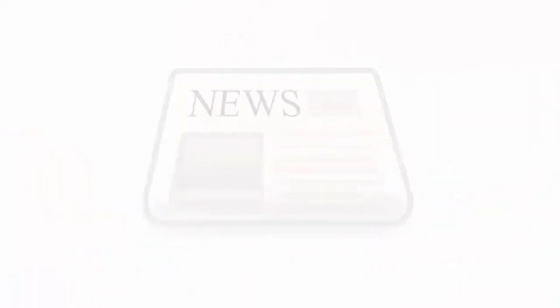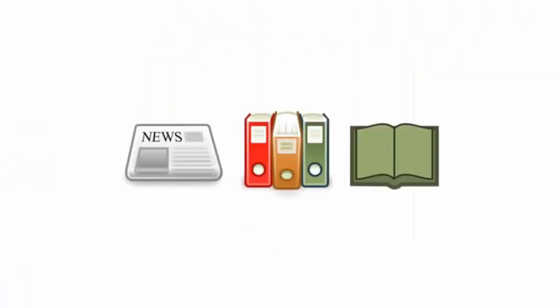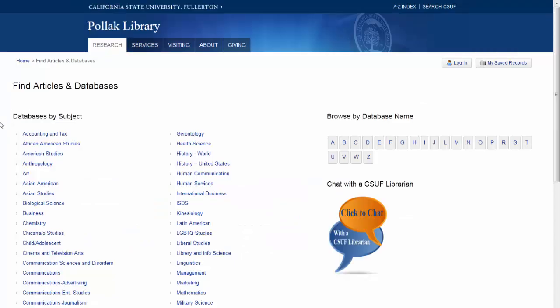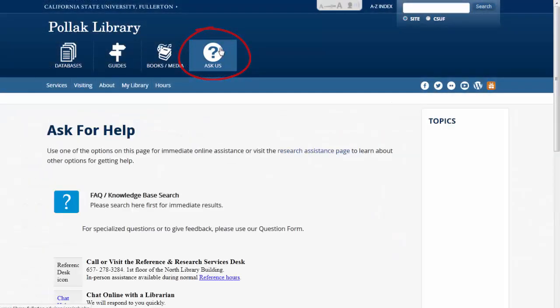With so many different options, how do you pick the right database to search? First, think of the type of resource that you need — do you need newspaper articles, peer-reviewed journals, books? Knowing what type of resource will help you narrow down your choices. Next, check the library website for recommendations by subject area or academic discipline. If you don't know where to start or can't find material you need, just ask a librarian for a database recommendation. Librarians are search experts and know the ins and outs of all the library databases.